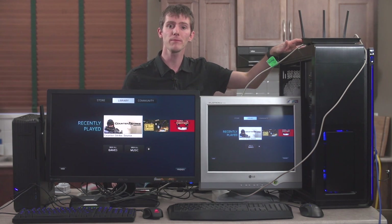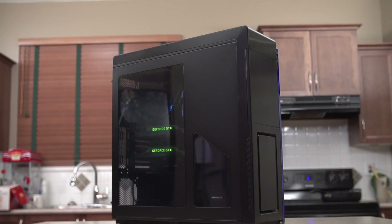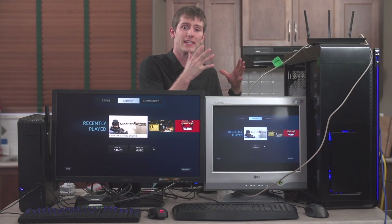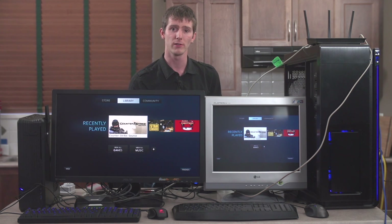Our streaming computer, for all the tests, is using a Core i7-3770K CPU with 8GB of RAM and a GTX 780 Ti. It's a very high-end machine, but in order to reduce the variables in our test, it was important to use a gaming computer that is easily capable of powering these in-home streaming solutions.